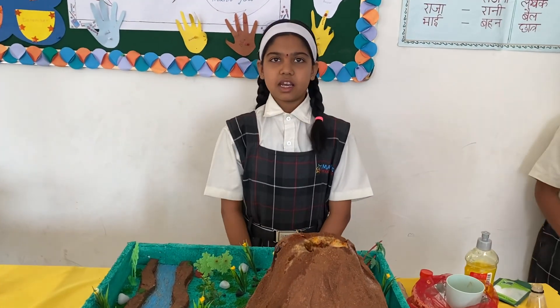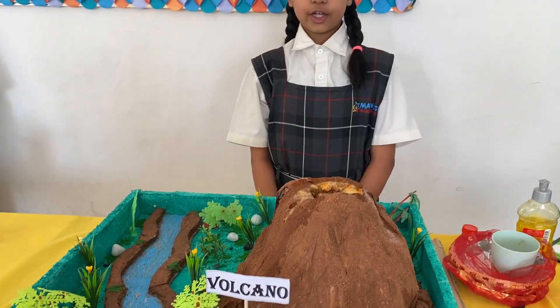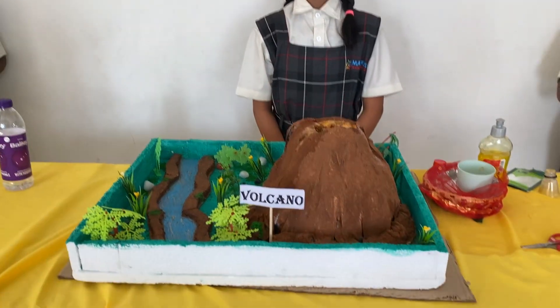Good morning, Mark. My name is Bilbo. I am studying in Fort Greve. Today, I am going to explain about volcanoes.